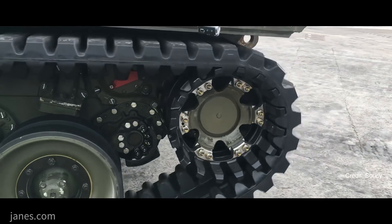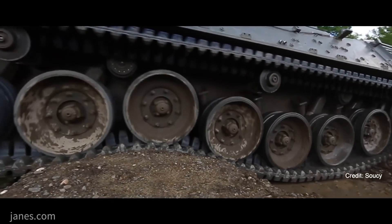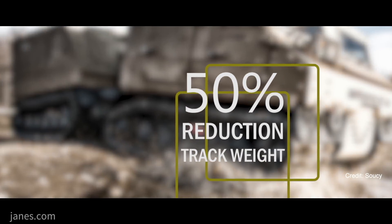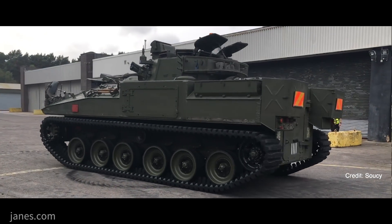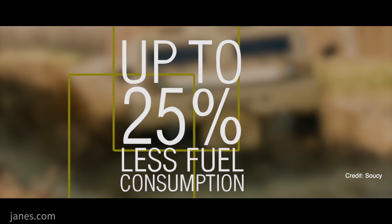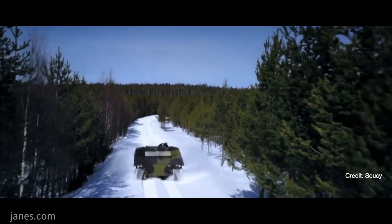And the benefits of your tracks? There are several benefits to the CRT over a conventional steel track. We have 50% weight reduction in relation to a conventional steel track. Also, we have a reduced vibration of up to 70%, and there is a decrease in noise emission of up to 13 decibels. Along with that, there is less fuel consumption due to the reduced rolling resistance.